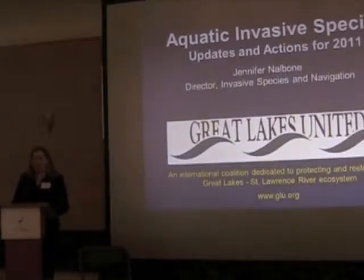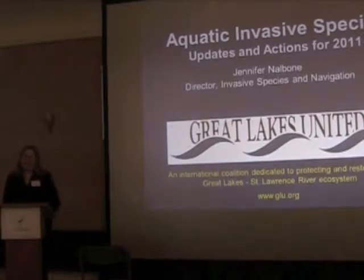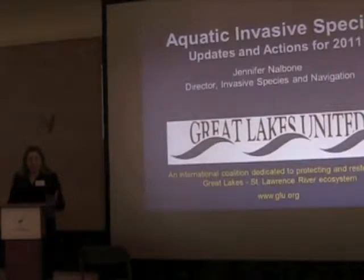I organized the talk somewhat structured. I'm going to be talking about the big three — the big three ways that invasive species get into the Great Lakes and St. Lawrence River region: commercial shipping, artificial connections and waterways, and through importation and trade.